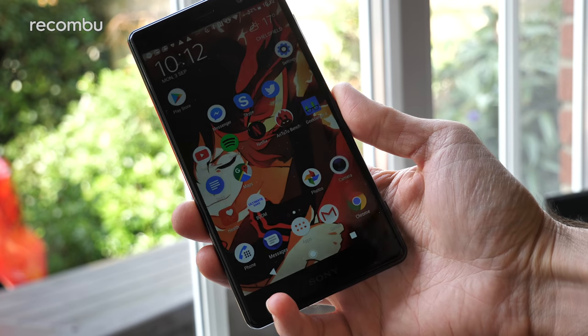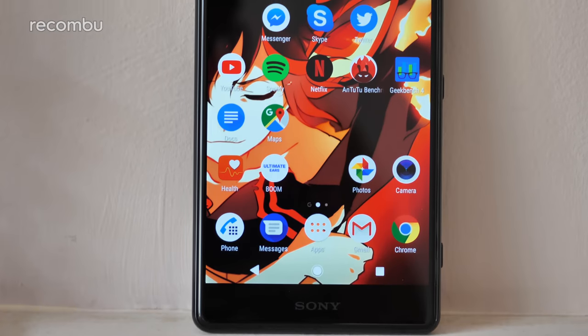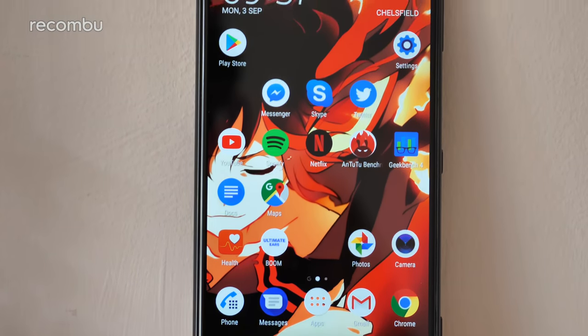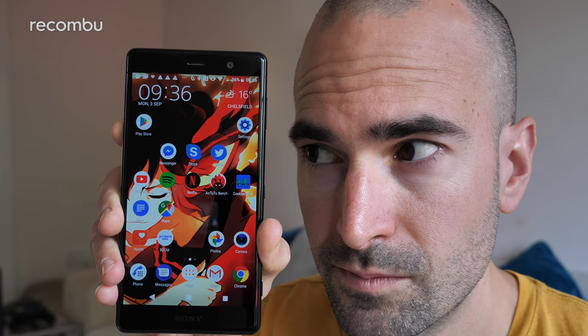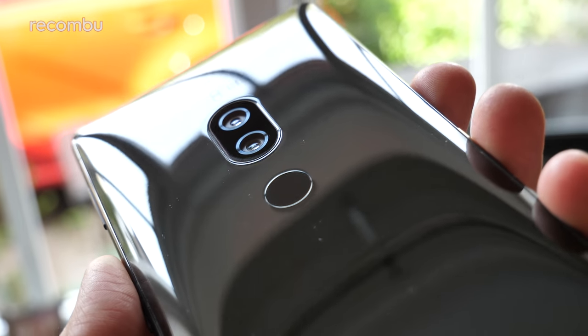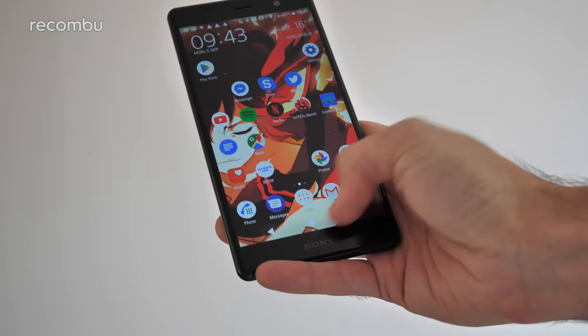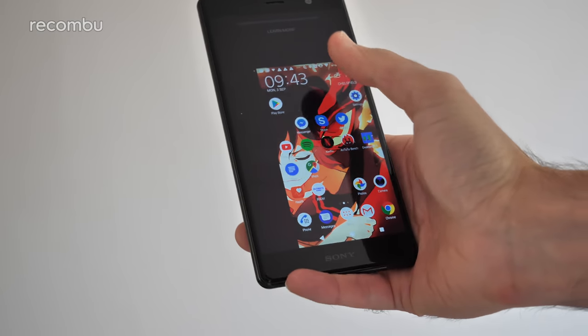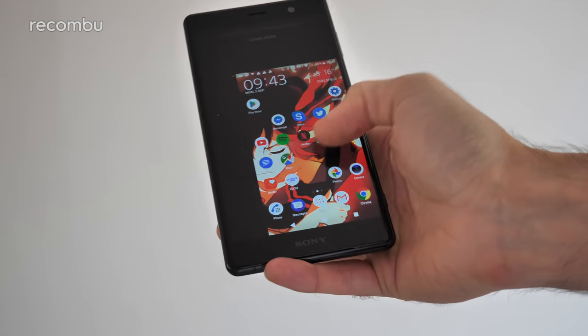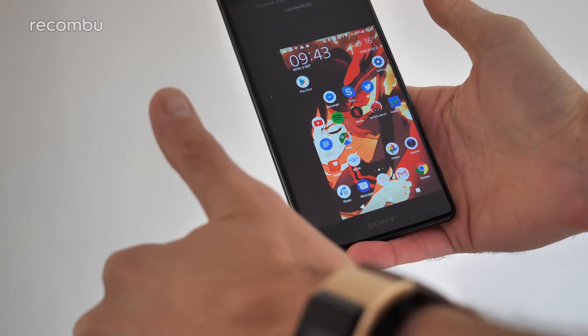The XZ2 Premium is an absolute beast — it's not just a smartphone, it's a certified weapon. If you ever find yourself cornered by an angry bear, you could absolutely bray the bugger with this thing, no problem. The hefty 236g weight combined with the slippery glass finish and that wide design means it can be pretty tricky to use one-handed. Thankfully, Sony has included a quick swipe that minimises stuff down to the bottom of the phone, so you don't have to awkwardly stretch to reach your notifications bar.